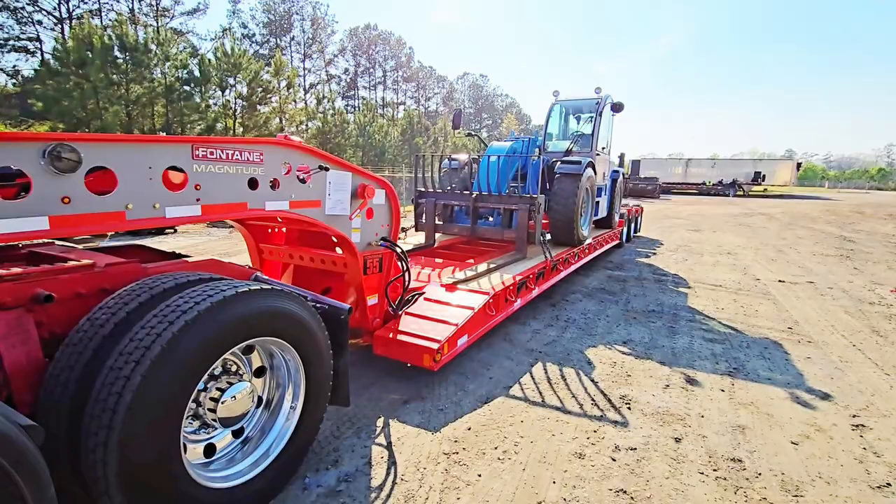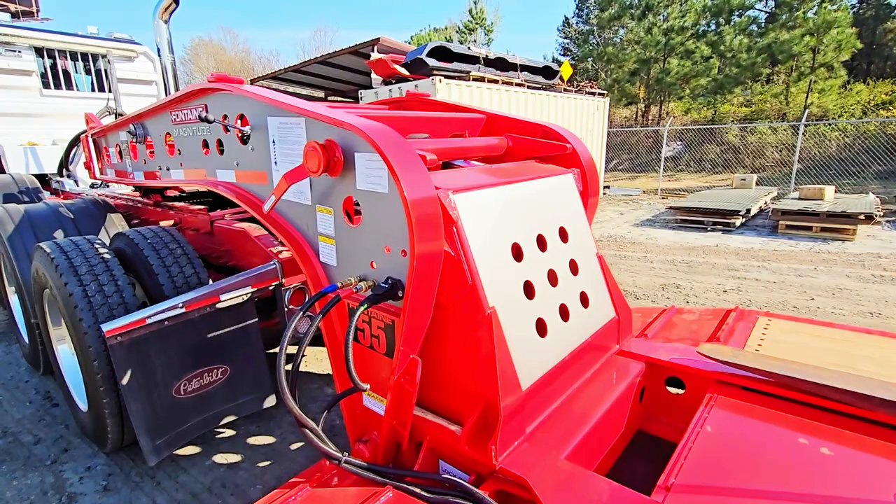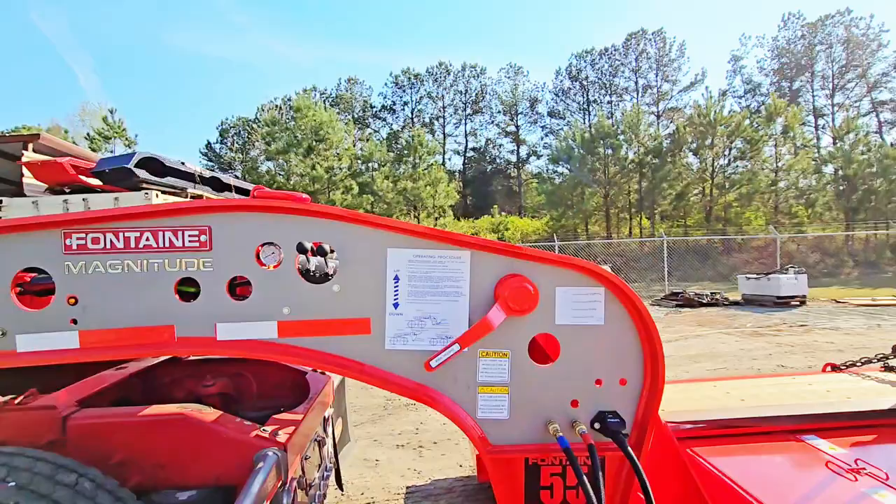This is a Fontaine Magnitude 55 — a 55-ton trailer with a 26-foot deck. What's cool about this one is it's not a traditional stainless package. This is actually a heavy-duty decal kit in a brushed titanium finish — you can actually feel the brushed strokes in it, which is pretty cool.